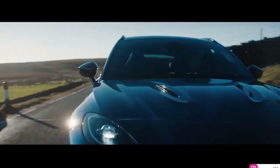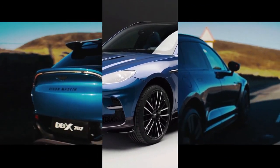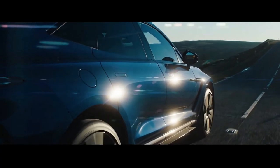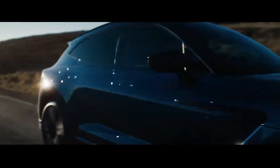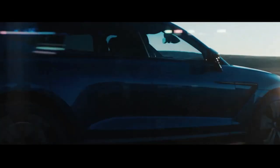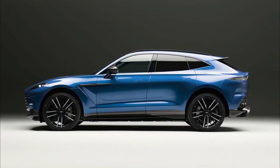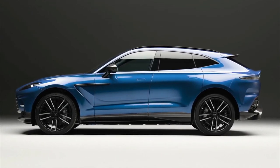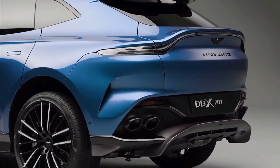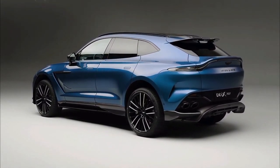The 2023 Aston Martin DBX707 looks meaner and is way more powerful. It has a clunky name but a lot more performance — 155 extra horsepower, a new wet-clutch transmission, carbon-ceramic brakes, and a much bigger grille are just some of the improvements.